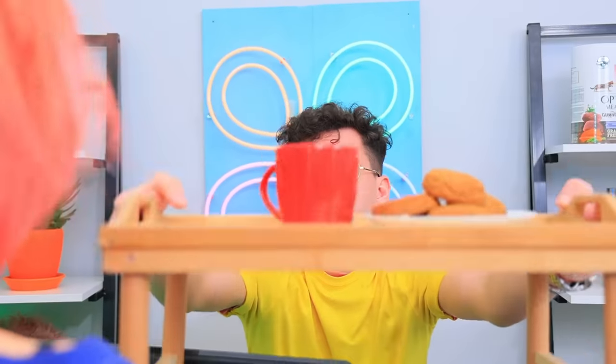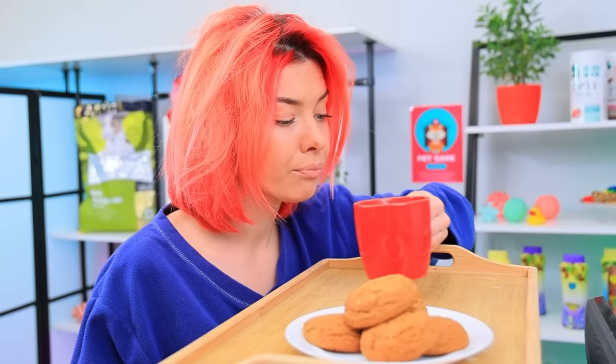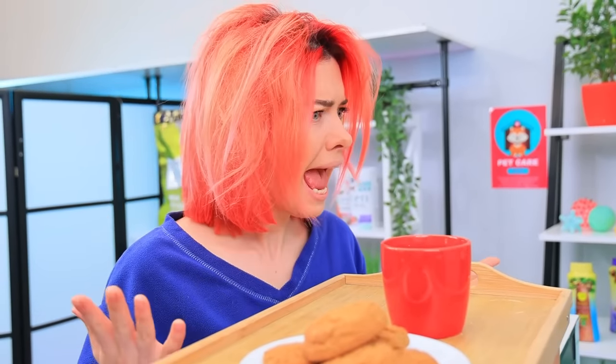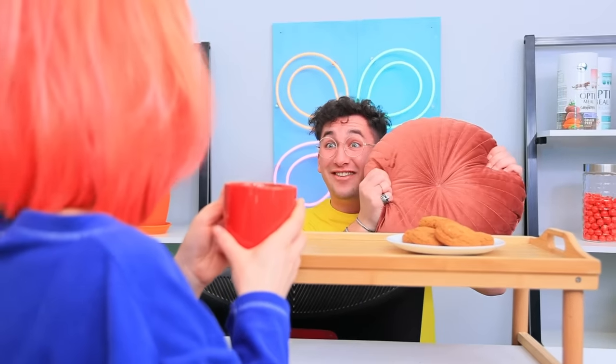Good afternoon! Hi! I'm really sleepy! Here's coffee! It'll give you a boost! Thanks! So, the moment I fall asleep, my cat comes running to me! She hops on me and wakes me up! It's horrible! But I know how to help you!